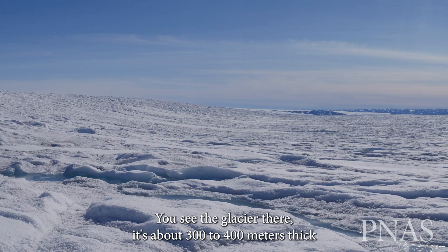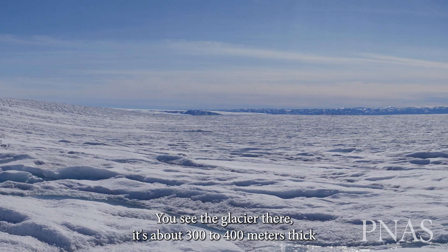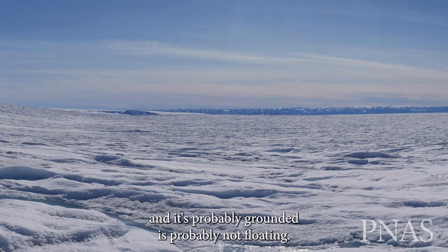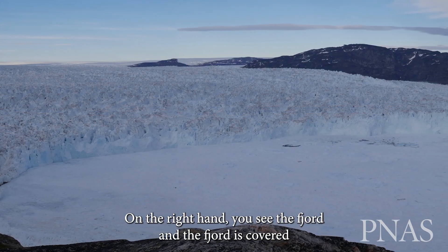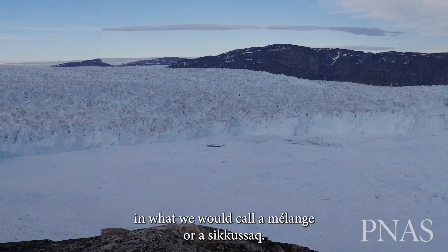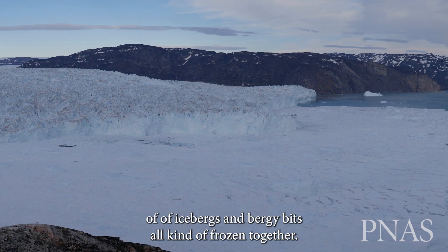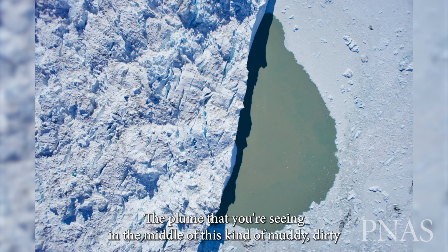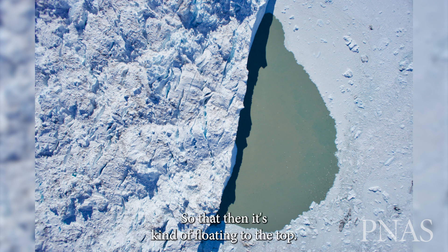On the left you see the glacier, and there it's about 300 to 400 meters thick — it's probably grounded, just touching the base. On the right hand, you see the fjord, which is covered in what we would call a melange or sikusac: a loose collection of icebergs and bergy bits, all kind of frozen together. The plume you're seeing in the middle, this kind of muddy, dirty water, is water that's come from beneath the ice sheet, transported beneath and then floating to the top.